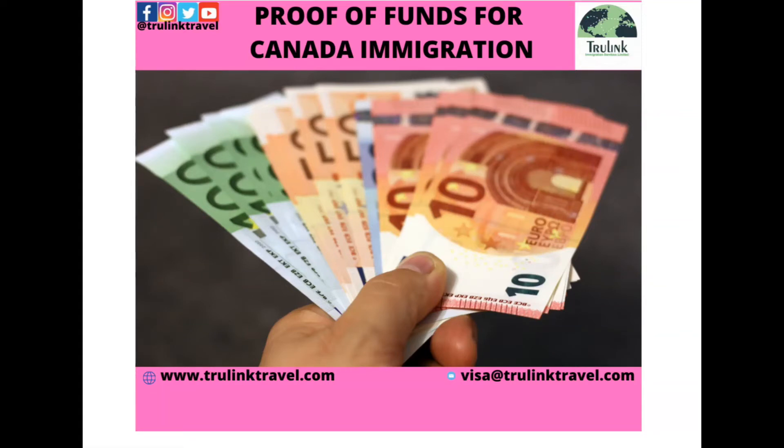Hello everyone, my name is Toyos Silabe-Odo. I'm the Principal Immigration Consultant of Trulink Immigration Services. Trulink is a Canadian-based immigration firm. We have a head office in Edmonton, Canada and we have a branch office in Ibadan, Nigeria. If your goal is to migrate to Canada, study, visit, work, or invest in Canada, I can actually be of help.